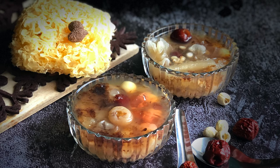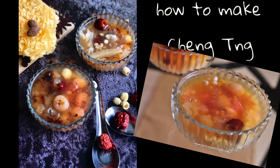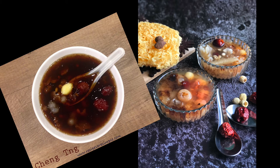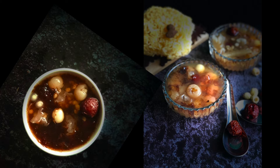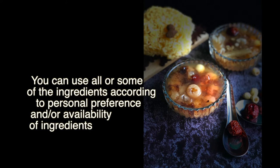Hi everyone, today we're making a very popular dessert here in Singapore called Ching Tang, which literally means clear soup. This is a sweet dessert and a good choice for the health conscious, as it combines an array of healthy dry ingredients boiled in a sweet soup sweetened with rock sugar. There are a variety of ingredients that may be used, and you can add or omit according to your personal preference or the availability of ingredients.